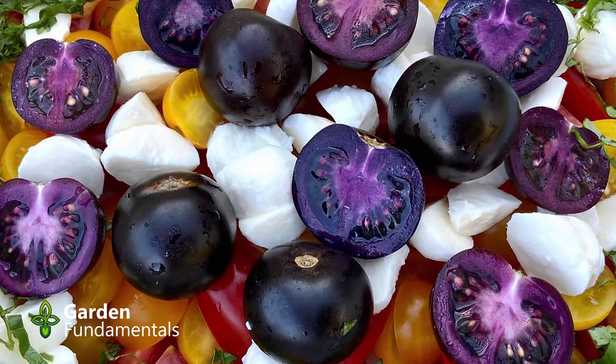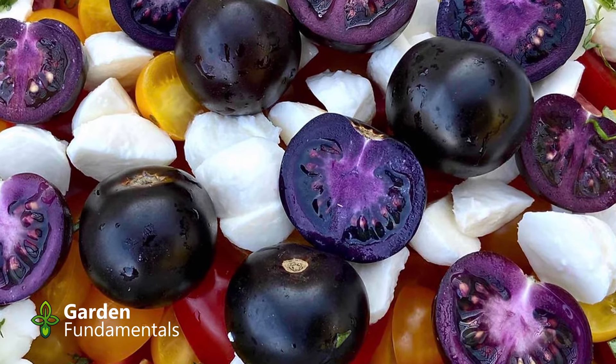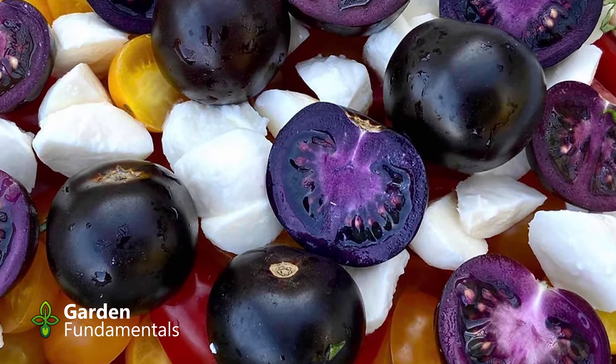It didn't take long for people to notice that this tomato looked a lot like a new GMO tomato that was also dark purple. So people asked questions. This new GMO tomato was produced by Norfolk Plant Science and they even contacted Baker Creek and asked them about their source. Well, Baker Creek was adamant — they told everyone they did lots of testing on this tomato and it's not a GMO.